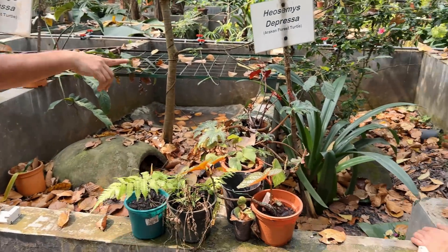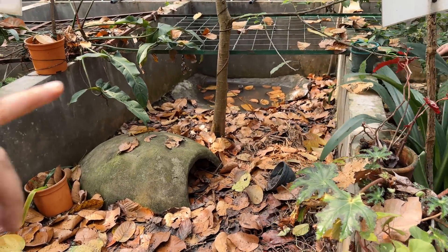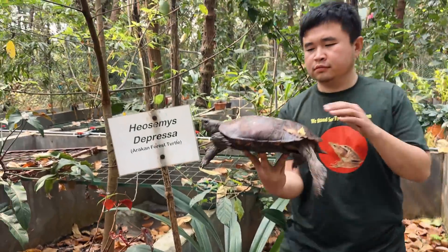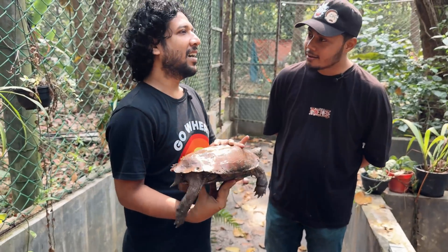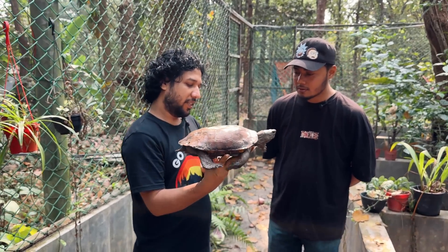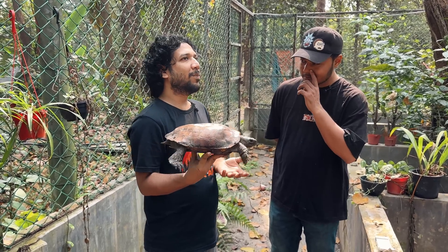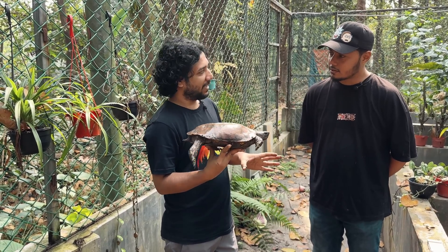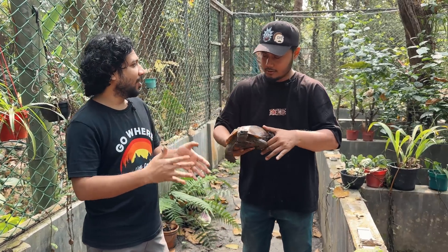We've got the pond here. I can't see them when the water is still, but when they are active I can see them. There are a lot of species here. Some are basking. Is it a tortoise or a turtle? It's a turtle. The definition — turtles are used in water, while tortoises are land-based.